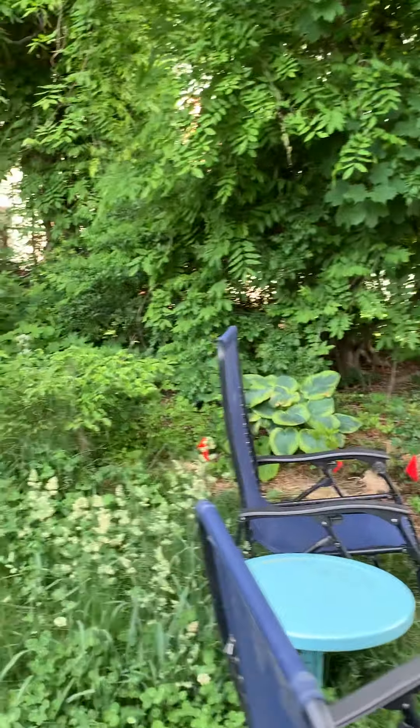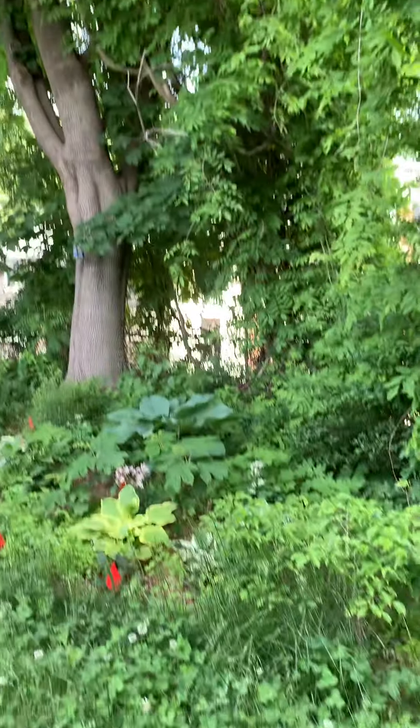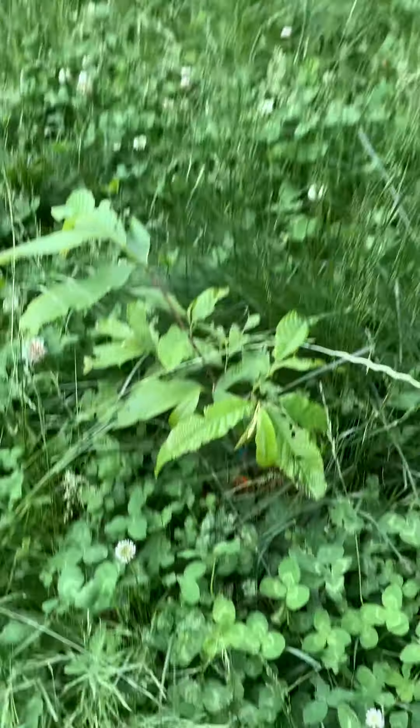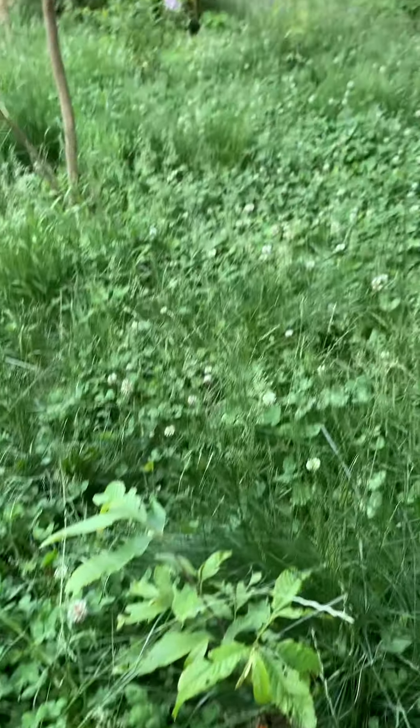We have this border here that's under the Norway maple, so it's a little tricky, but I am getting some things to grow. Something's eating one of our little cherries, so I have to start spraying that with something.